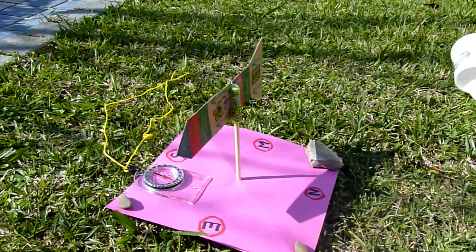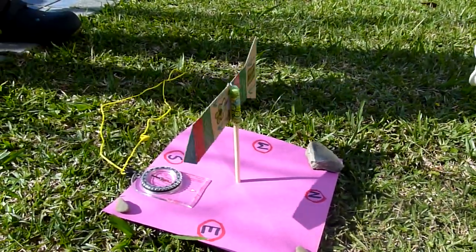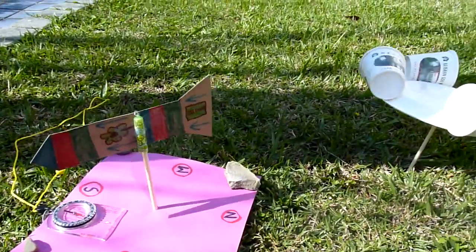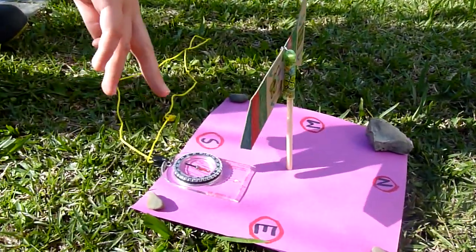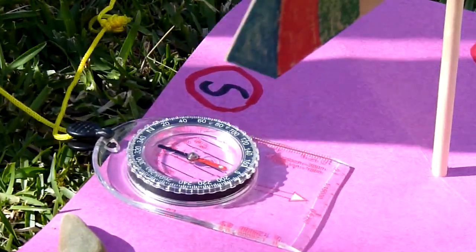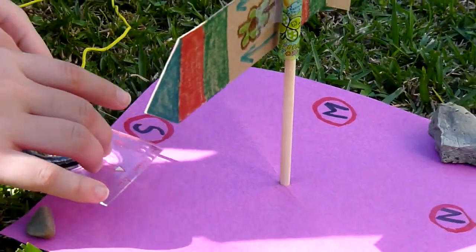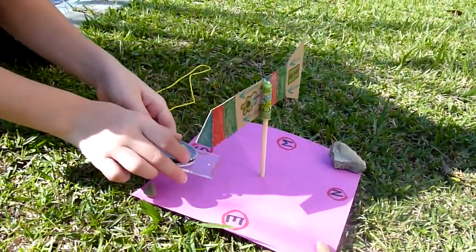So now the wind is blowing mainly from west to east — it's a western wind. We first look at the compass and then measure the direction from what the compass says. Which direction?